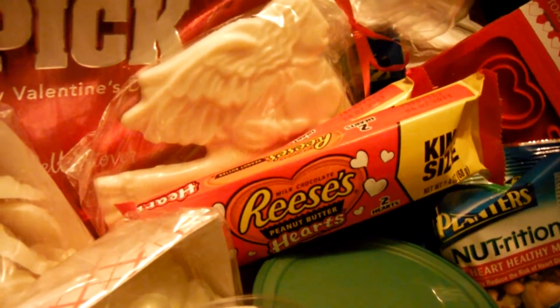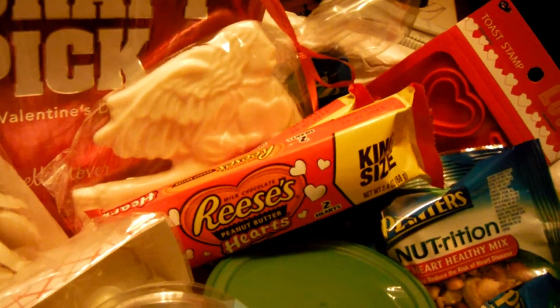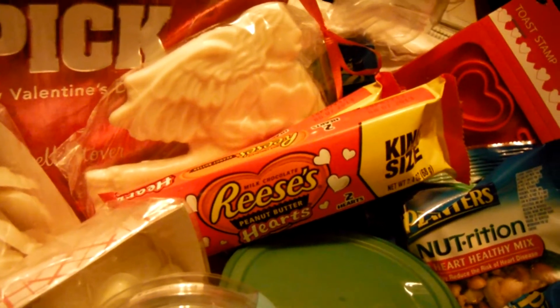And then two king-size Reese's Peanut Butter Hearts. He loves peanut butter, and he really, really loves those.